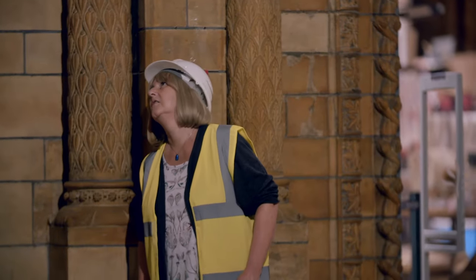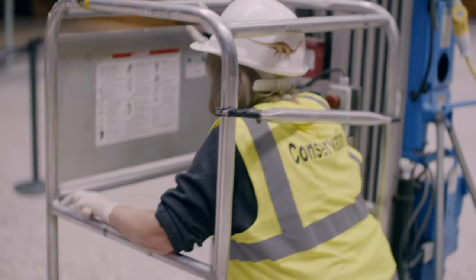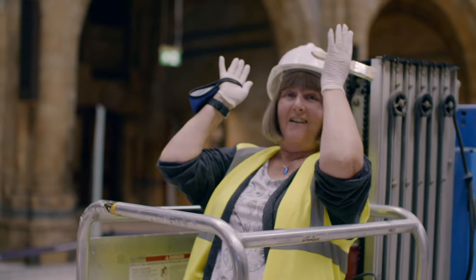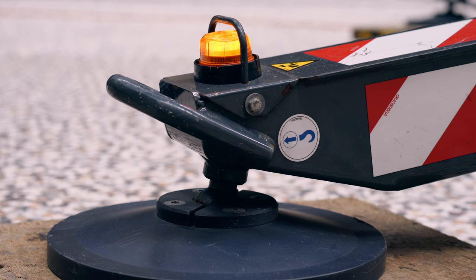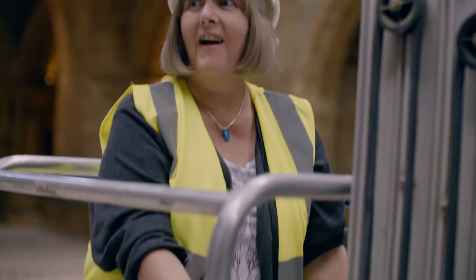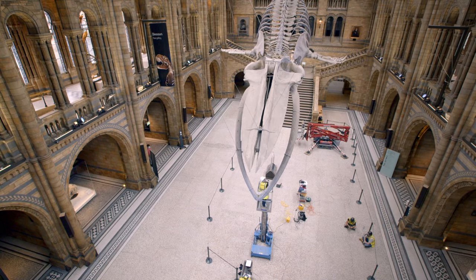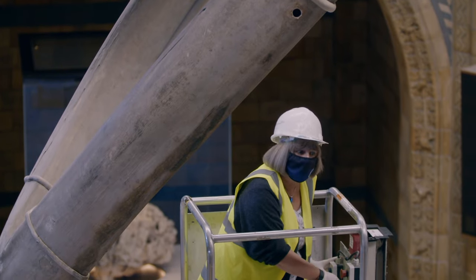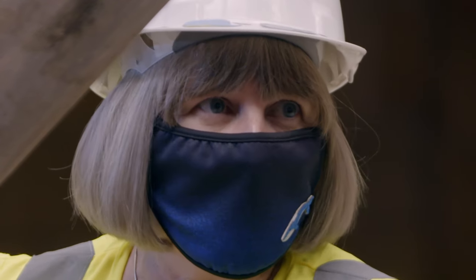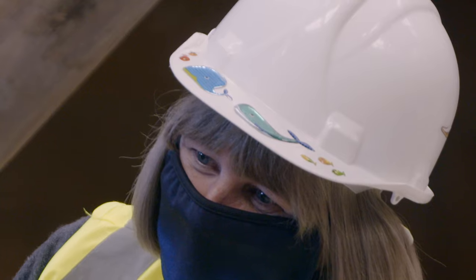To ensure she's safe for the thousands of visitors who will walk underneath her, Lorraine takes a platform lift up close. "So that I can get up close and personal with Hope and have a look. To infinity and beyond." She's worried about hitting the skeleton but manages the wobbly height.